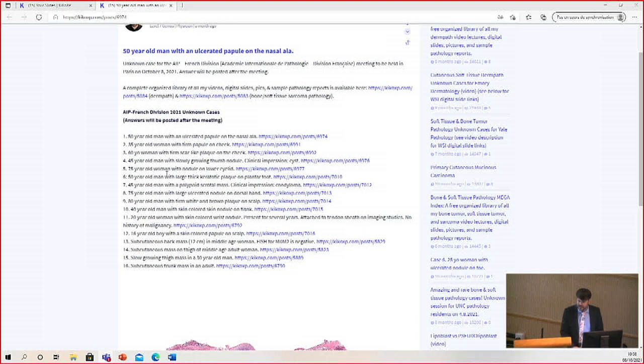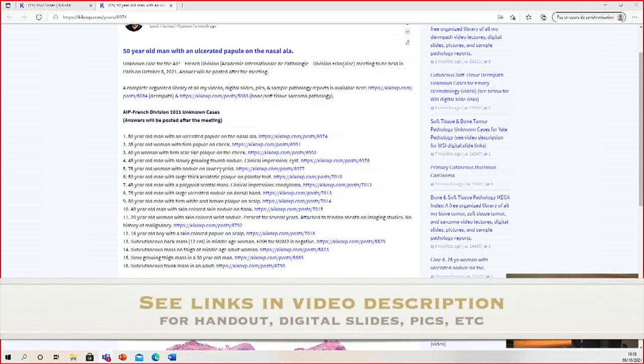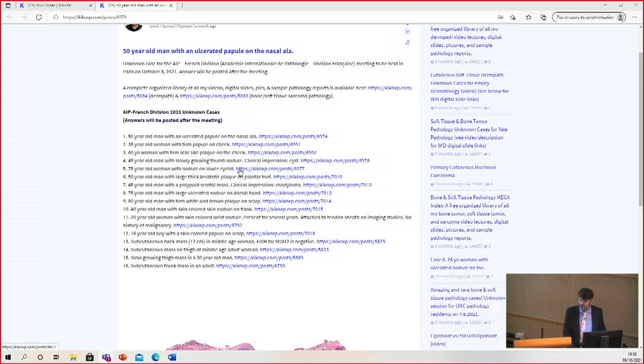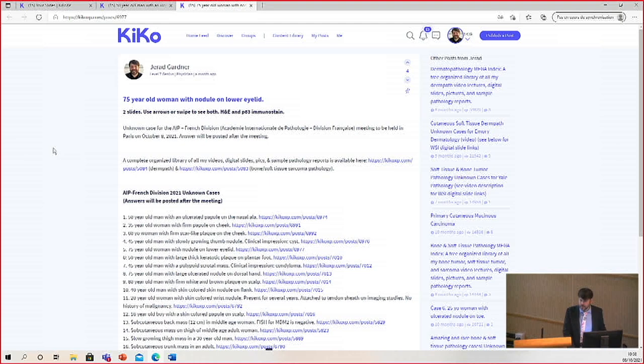Let's do case number five. This is a 75-year-old woman with a nodule on the lower eyelid. There are pictures of all these in the very nice book that Agnes put together and translated, so you can see all of those.